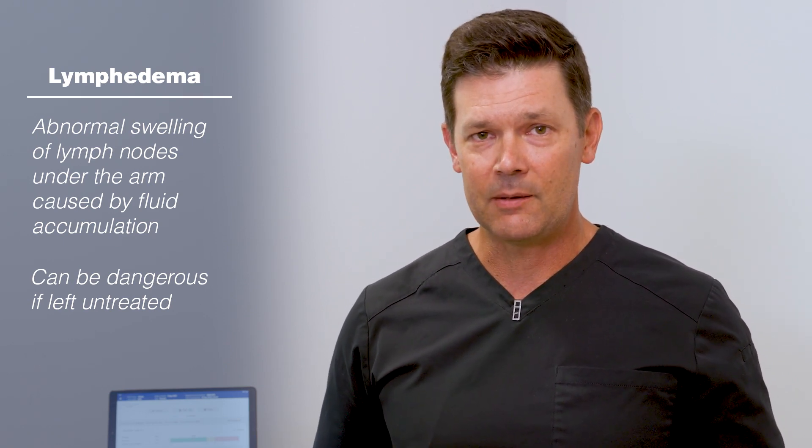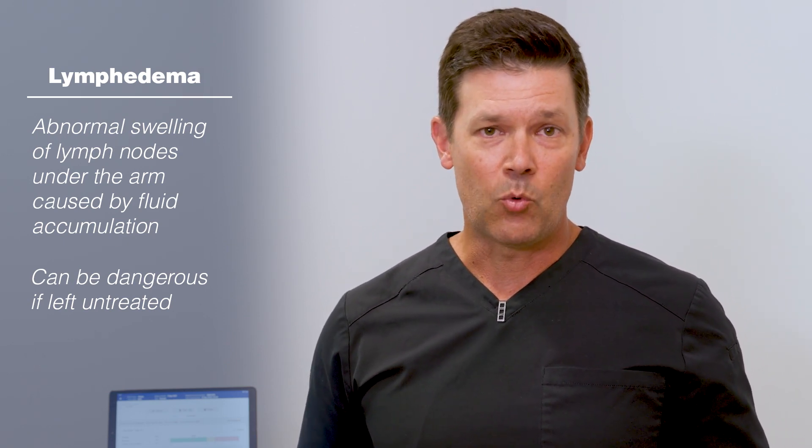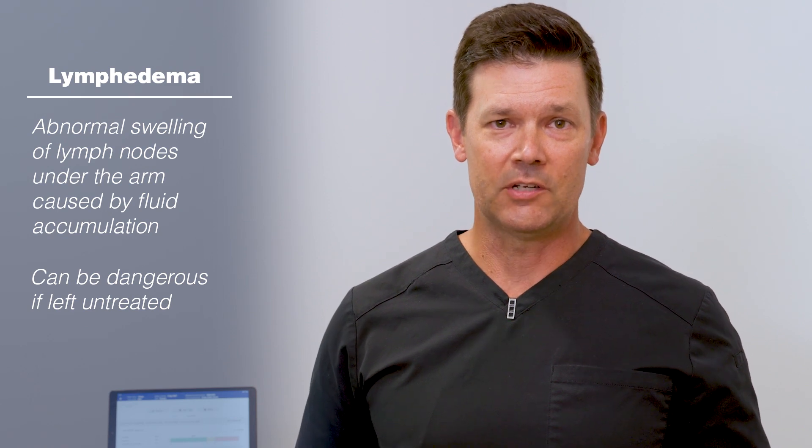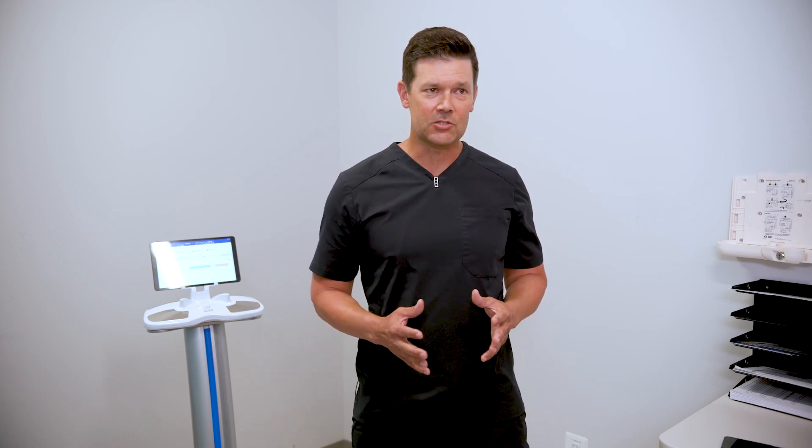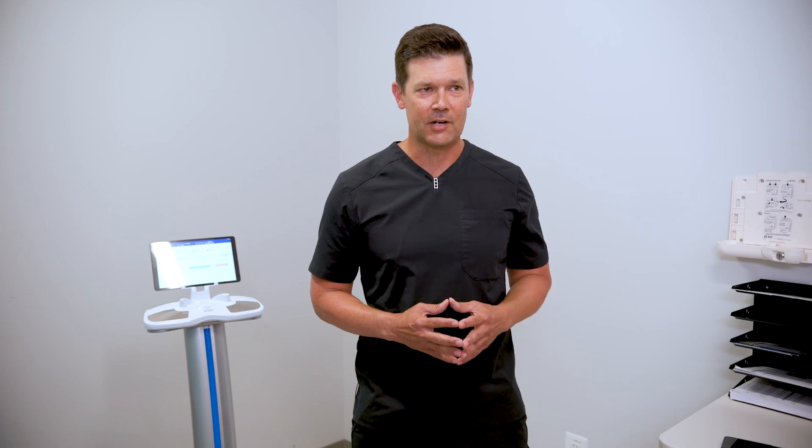Lymphedema screening can be performed in a manner of watching and waiting, which would essentially equate to someone developing symptoms — they notice a difference in how one arm compares to another. That's really not the best mode of screening, and it's certainly not very scientific, and it's also not very proactive.